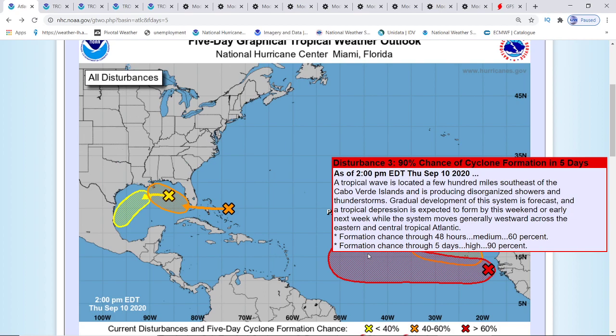Now the disturbance three, which is going to be Sally, is still at 90 percent. It's a tropical wave located a few hundred miles southeast of the Cabo Verde Islands, and it is producing disorganized showers and thunderstorms. You saw how the energy was on mostly the east side — it wasn't all the way around it forming a center. A gradual development of this system is forecast, and a tropical depression is expected to form by this weekend or early next week while the system generally moves westward across the eastern and central tropical Atlantic.